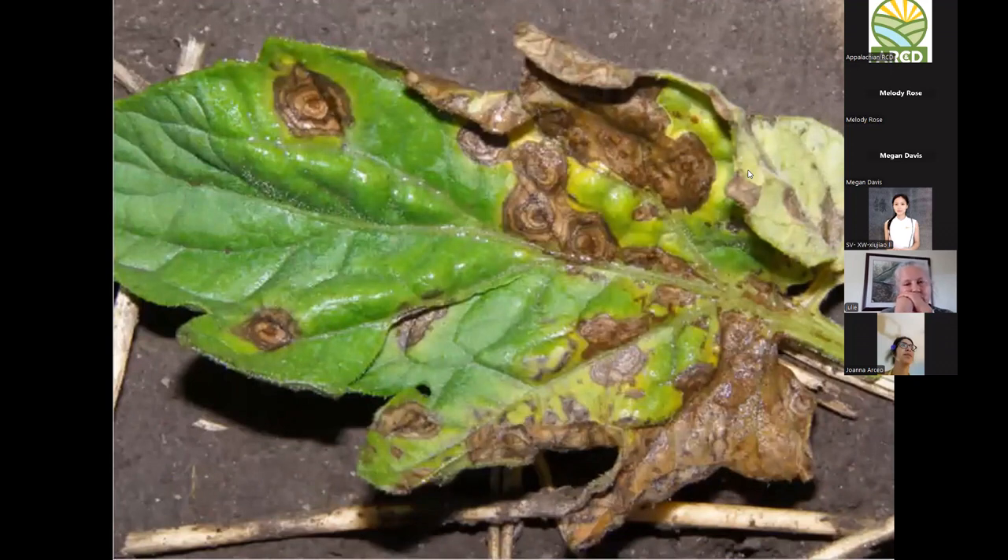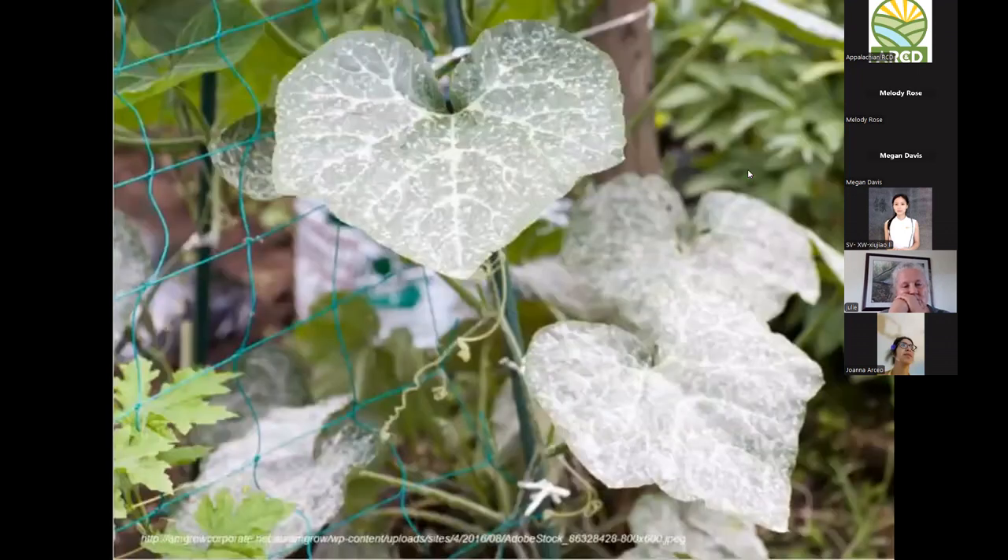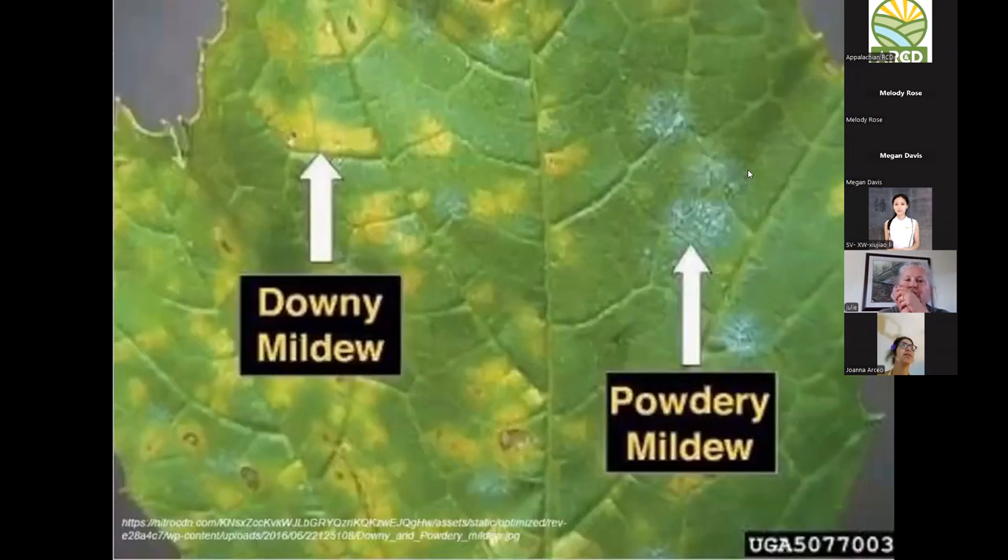Anthracnose is another fungal disease you'll see a lot. Look for dark, sunken lesions with a coral or salmon-colored fuzzy powder — that distinctive reddish-purple salmon color is the giveaway. You'll see this during periods of high humidity throughout the summer months. It affects many food crops, and can be hard to spot on dark-skinned crops like winter squash and pumpkins, so scout early and get preventative controls on.